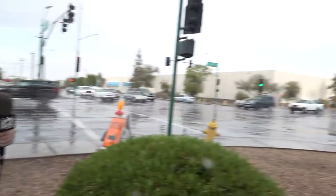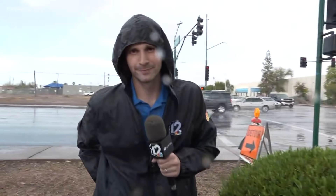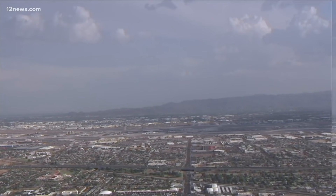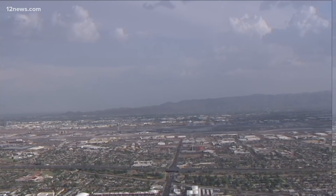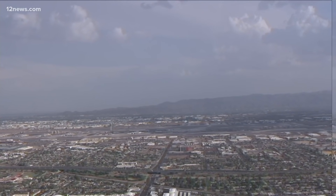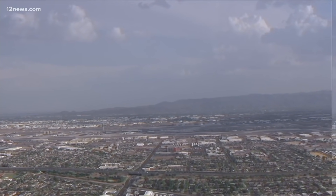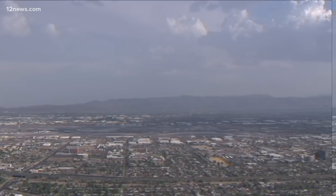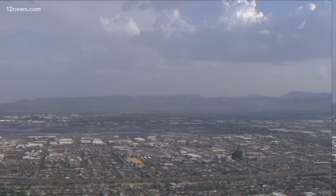We're going to continue to track these storms throughout the evening and continue following this storm, especially as it moves off to the southeast. Michael Doudna live for us in the south part of downtown. And taking a live look right now from Sky 12, it's up over the valley taking a look at some of those big clouds that are making their way — and hopefully full of rain, hopefully bringing the whole state some much-needed moisture.